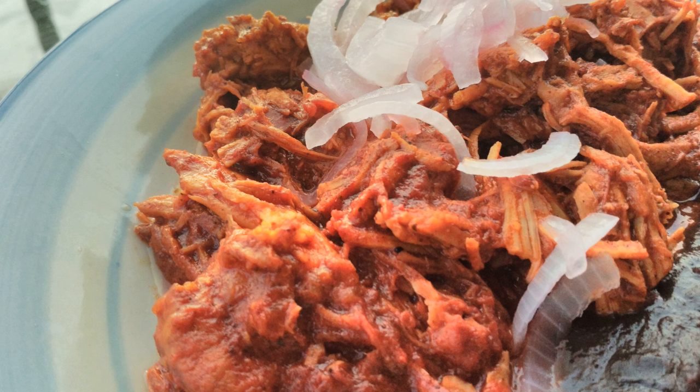Traditionally, cochinita pibil was buried in a pit with a fire at the bottom to roast it. The origin of the word pibil is unclear as to whether it comes from the Mayan noun for roasting or the verb to roast, as these are the same word, pib.